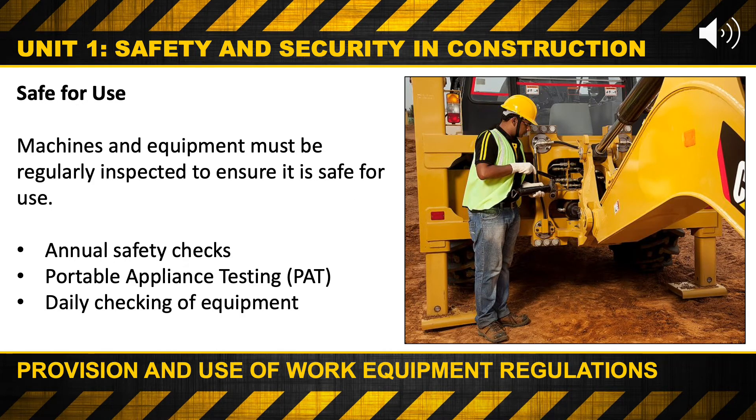Safe for use. Machines and equipment must be regularly inspected to ensure they are safe for use. This could include annual safety checks, portable appliance testing — more commonly known as PAT testing — done on electrical equipment to make sure that you don't get electrocuted when you use the equipment, and also daily checks of equipment as well.